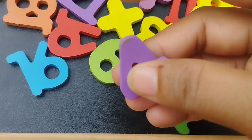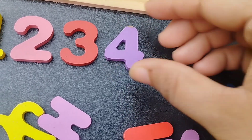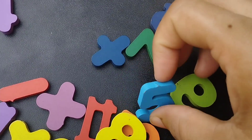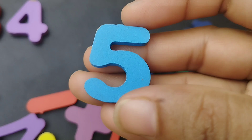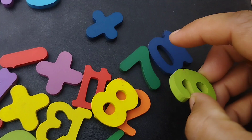The next number is 4. Number 4. The next number is number 5. This is number 5.